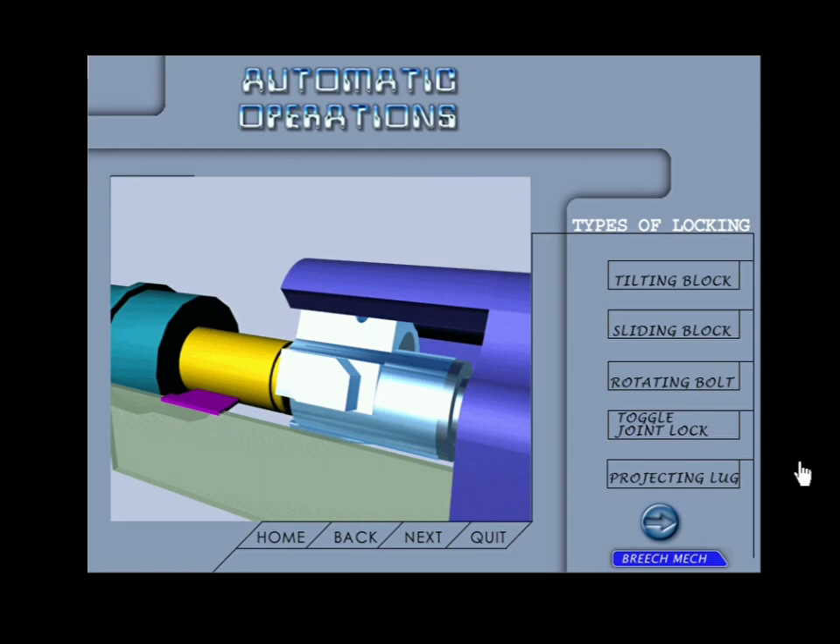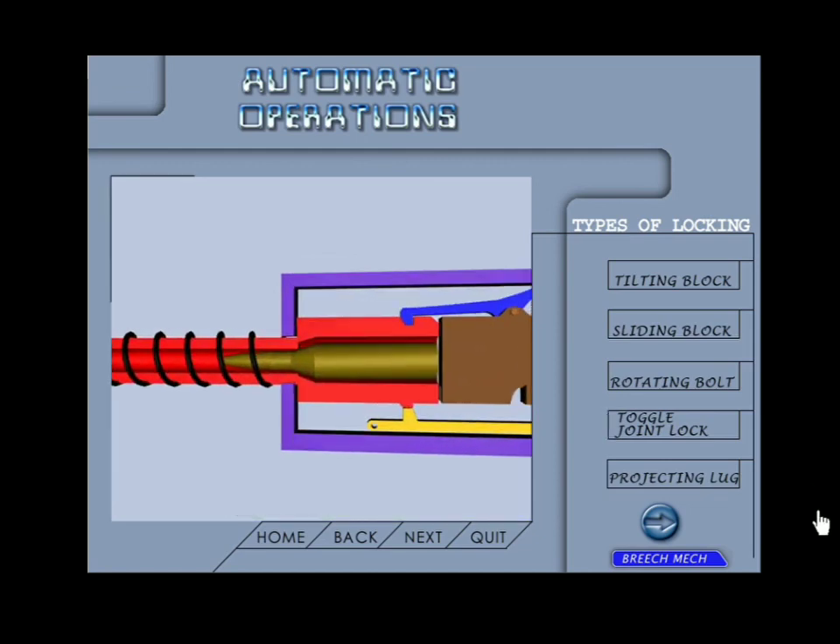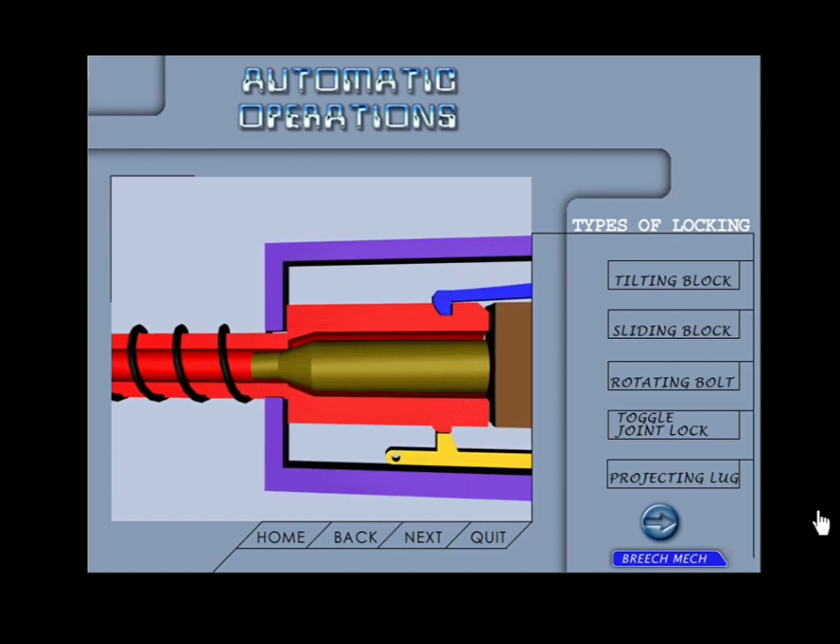Firstly, the pressure acting in the rearward direction is not acting on the complete breech block but is being stopped by the front portions. As a result the rear portion, that is behind the locking lug, does not need to be made heavy and the weapon is lighter. Secondly, due to the lighter breech block the back-and-forth movement of the operating mechanism is faster, hence a higher rate of fire. Examples: AK-47, M16 assault rifle, and 5.56mm INSAS.